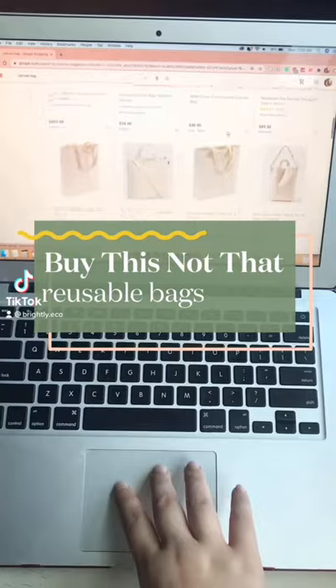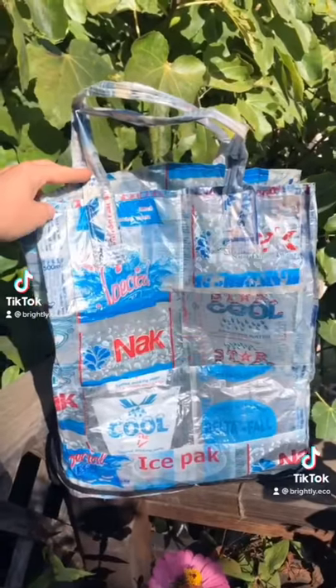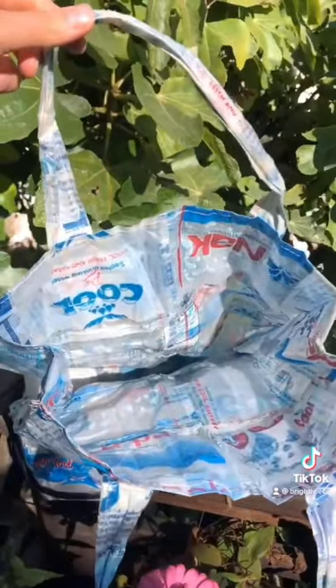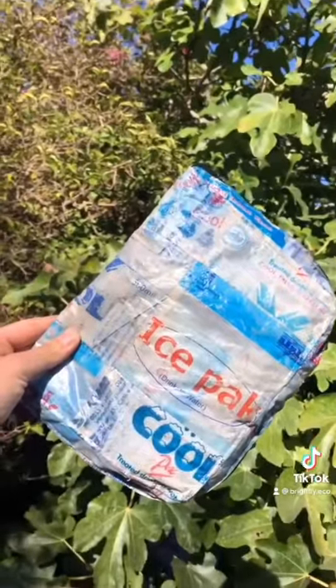Instead of buying a new reusable tote bag, try this — Trashy Bag. It's made by artisans in Ghana from recycled water pouches. It helps their local plastic pollution problem and gives you something new without the new materials.